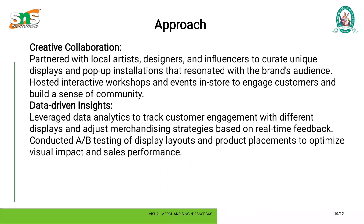Data-driven insights: leveraged data analytics to track customer engagement with different displays and made adjustments to merchandising strategies based on real-time feedback. Conducted A/B testing of display layouts and product placements to optimize visual impact and sales performance.